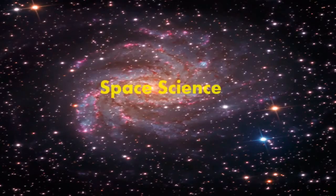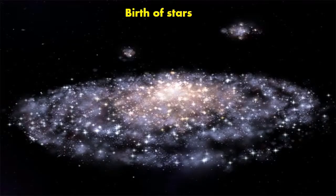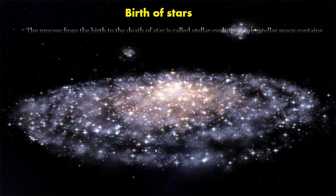Space Science. Birth of Stars: The process from the birth to the death of a star is called stellar evolution.